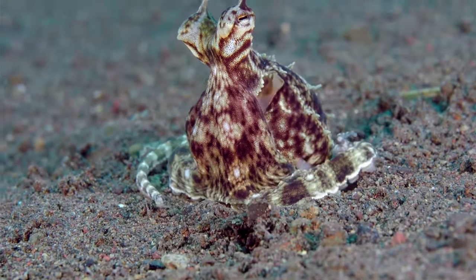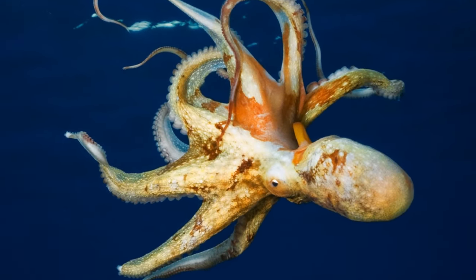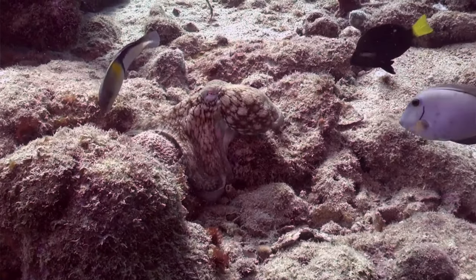Octopus's arms can grow back — so if they lose one, they can grow a new one. An octopus is also an expert in camouflage. Octopuses have special color cells in their skin that help them hide from predators.